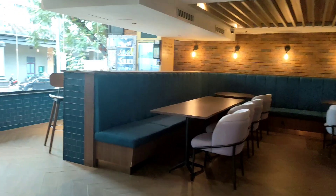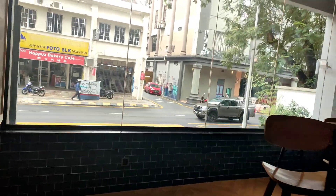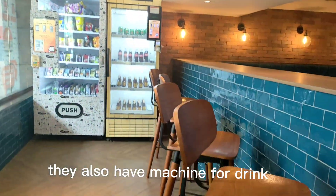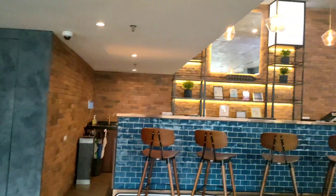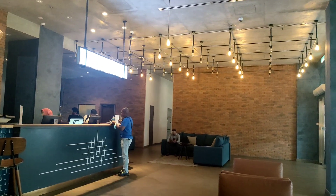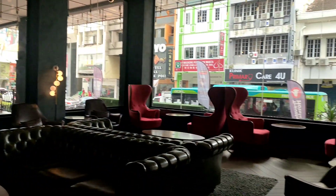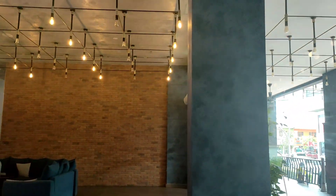And then there are also ones here. There are also ones here. Guys, ang ganda ng hotel na to. Ang luwag. Super nice. Reception area.